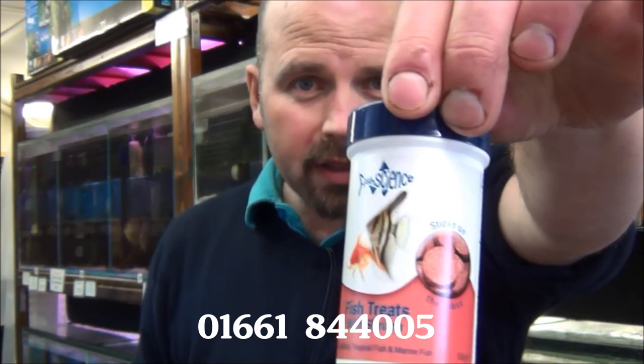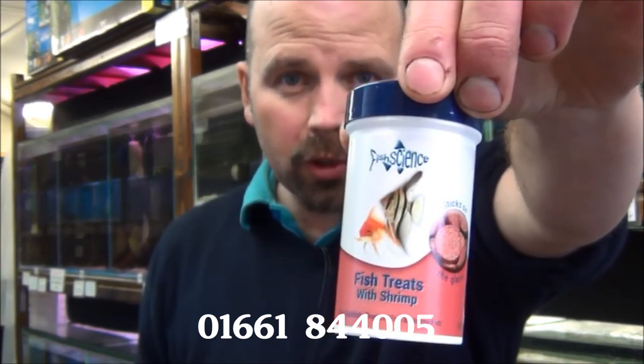If anybody's wondering what those little tablets of food were that were stuck on the glass in some of the tanks — that's Fish Science fish treats with shrimp. You basically just take them out, stick them on the glass, and they stay stuck for ages. You can even snap them into smaller pieces and they'll still stick. It just brings all the shy fish to the front, which is why I was able to get some quite good footage.